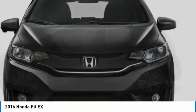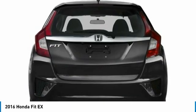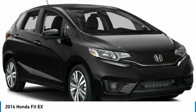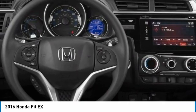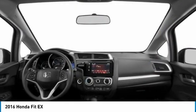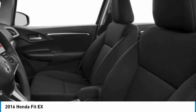Here are some of this vehicle's great options: aluminum wheels, rear spoiler, brake assist, traction control, stability control, daytime running lights, engine immobilizer, front performance tires, rear performance tires, and fog lamps.